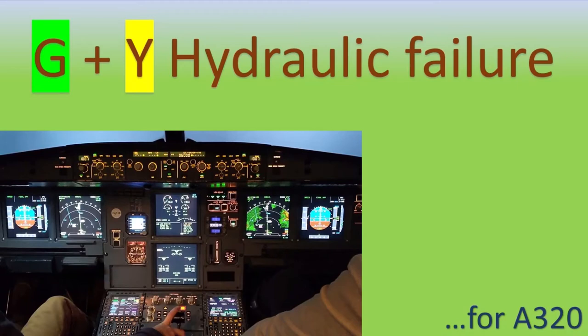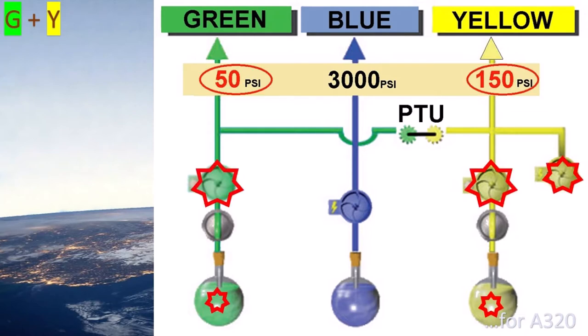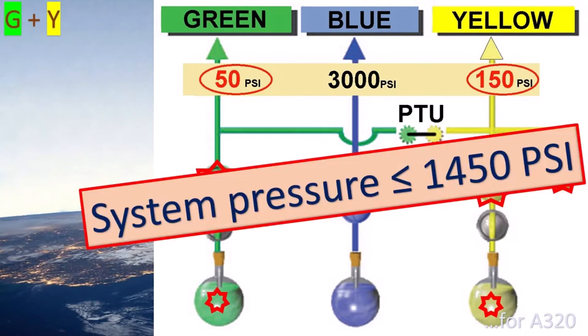Today we are going to review in detail the procedures to be followed by the pilots in the event of double hydraulic failure of the green system plus the yellow system. For this fault to activate, both hydraulic systems must have a pressure equal to or less than 1450 PSI.